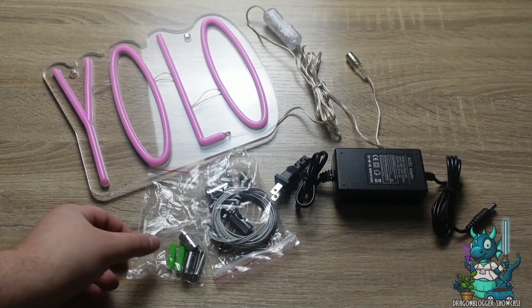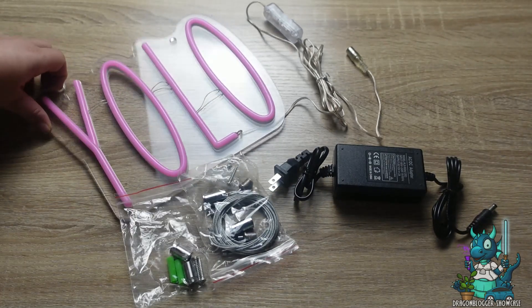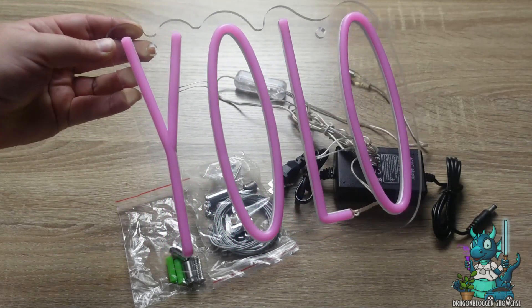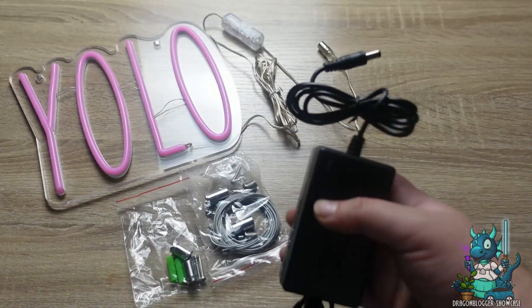Hey everyone, Nikita with Dragon Blogger here to show you something pretty interesting for your room. This is a neon sign wall decor by Fern Trail — it says 'YOLO, you only live once.' It's honestly a really great neon light. I have seen neon lights before but I've never owned one — this is the first.